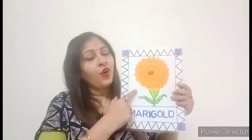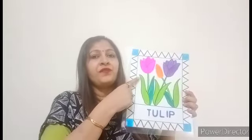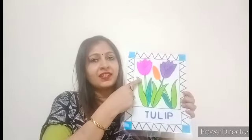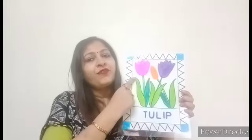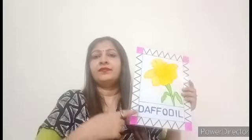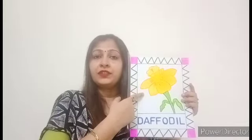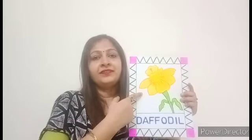This is a marigold flower. You can see this flower in two colors — yellow and orange. And we use this flower for making garlands. These are tulip flowers. You can also see them in different colors like purple, pink, orange, etc. This is a daffodil flower. It is yellow in color. Let's revise flowers one more time.